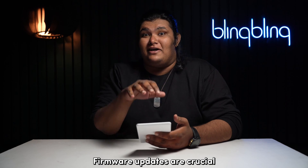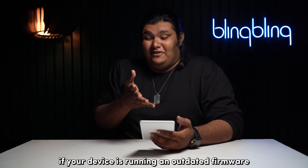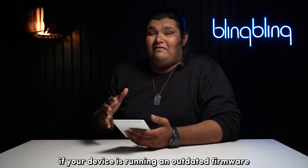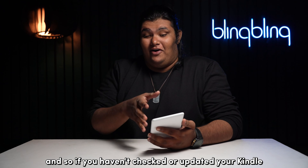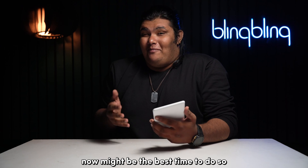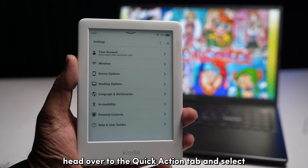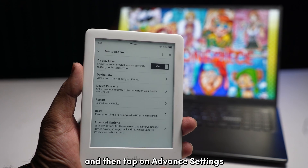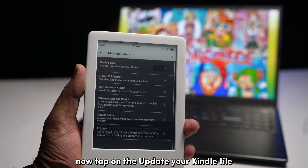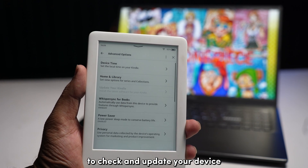Firmware updates are crucial for the optimum functioning of your Kindle device. If your device is running outdated firmware, issues are bound to crop up. To update your Kindle, head over to the quick actions tab and select All Settings. Select Device Options, then tap on Advanced Settings, and tap on the Update Your Kindle tile to check for and apply updates.